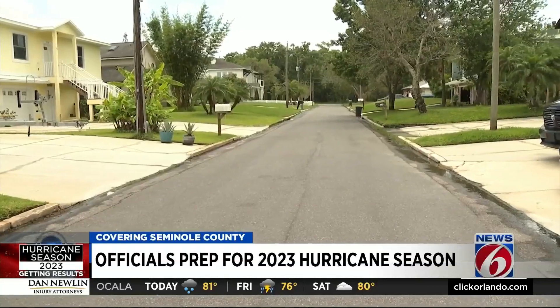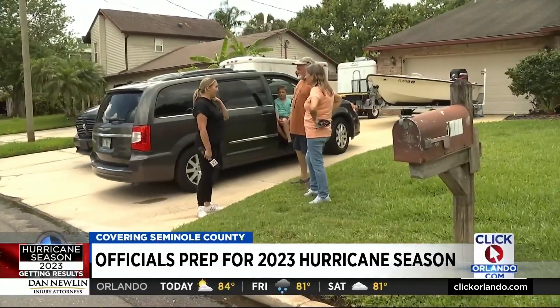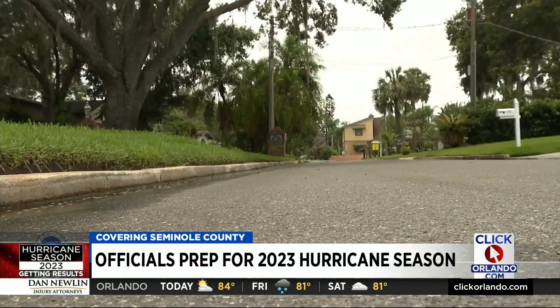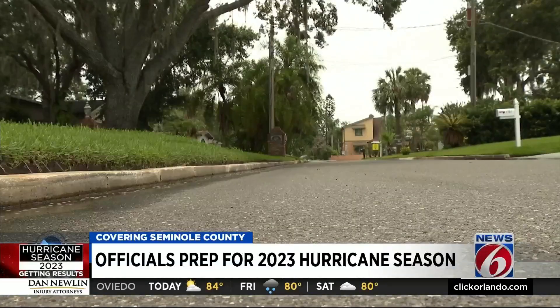Every inch of my house had water touching it. Preston Hayworth says water surrounded his home on the St. Johns River after Hurricane Ian. His family ended up evacuating from the Sanford Farms area by boat.